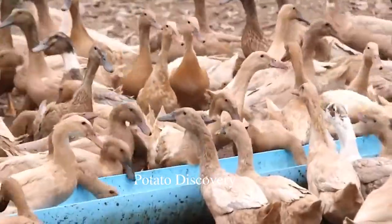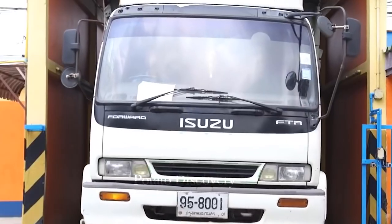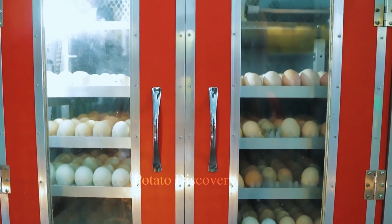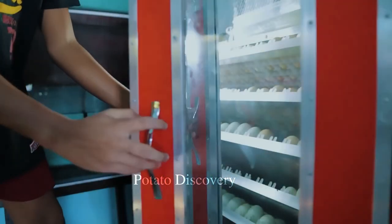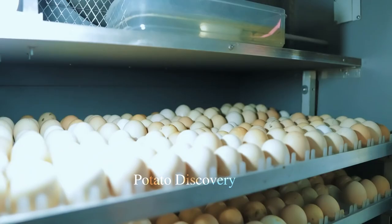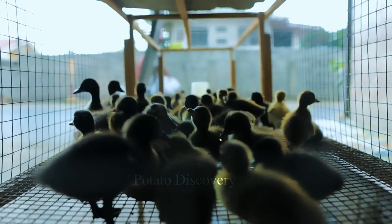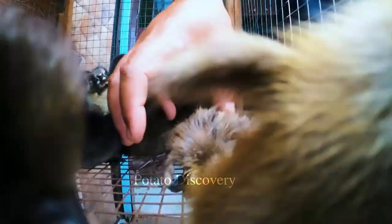This modern duck farming system is designed to be completely automatic with the support of electronic devices and machinery. The ducklings are hatched by machine and taken care of by an automatic system of water and food supply. Monitoring devices are also used to track the health of the ducks and provide data for experts to develop and improve the system. The modern duck farming system not only helps increase productivity and reduce labor costs, but also ensures the quality of the product meets standards and is safe for human health.